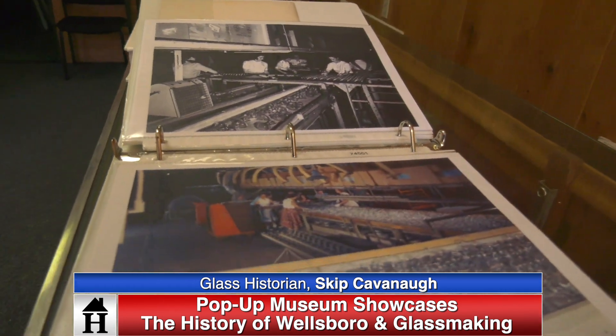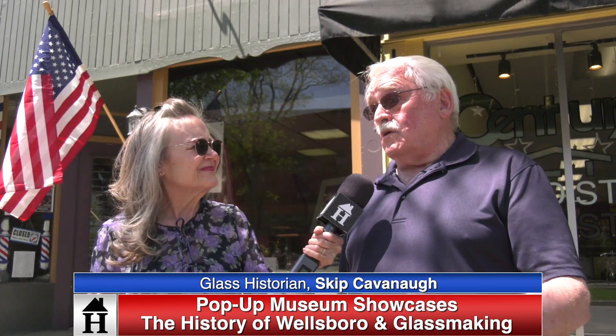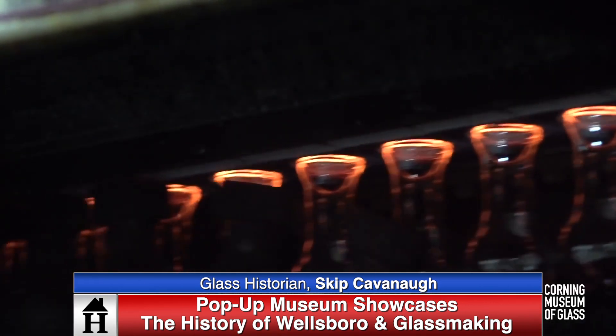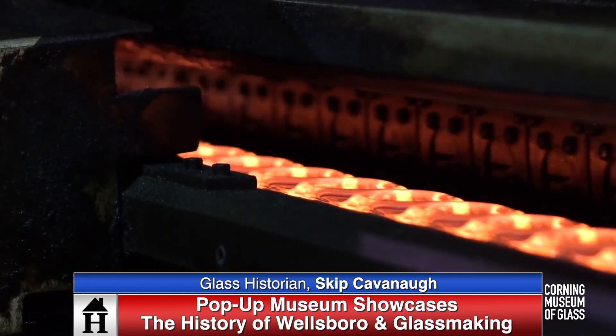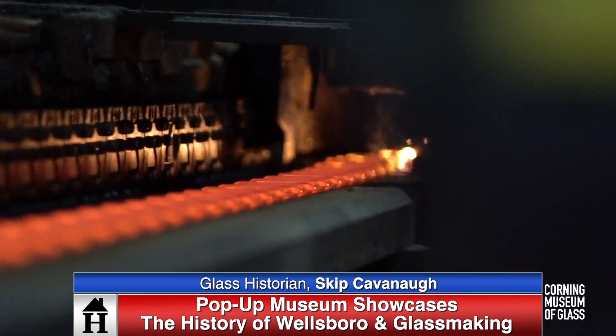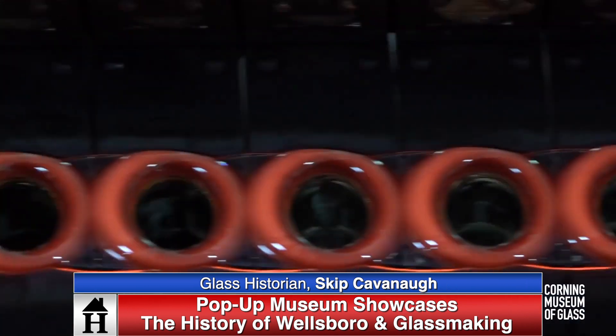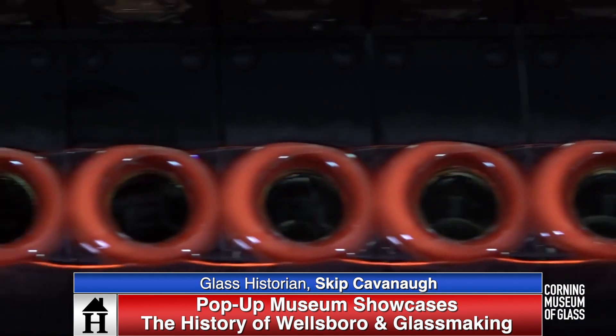It all started with the brand new chamber of commerce that said 'we want something in that factory in downtown Wellsboro,' and they actively went to Corning and secured that business. It stayed here from 1916 through 2016, with the actual closing a year later in 2017.